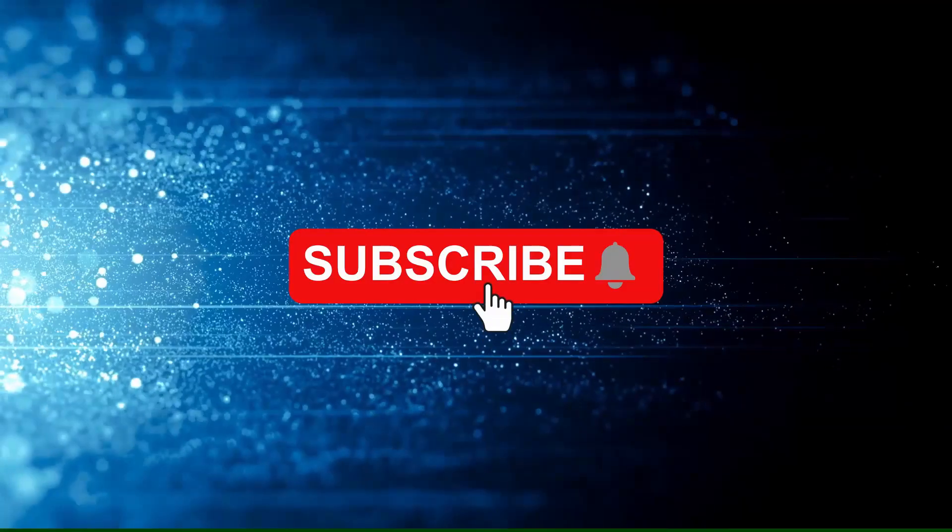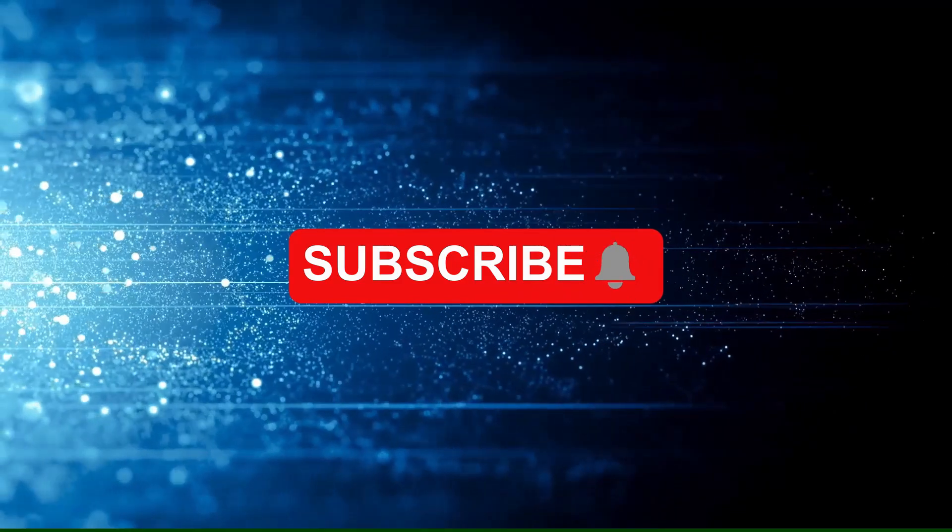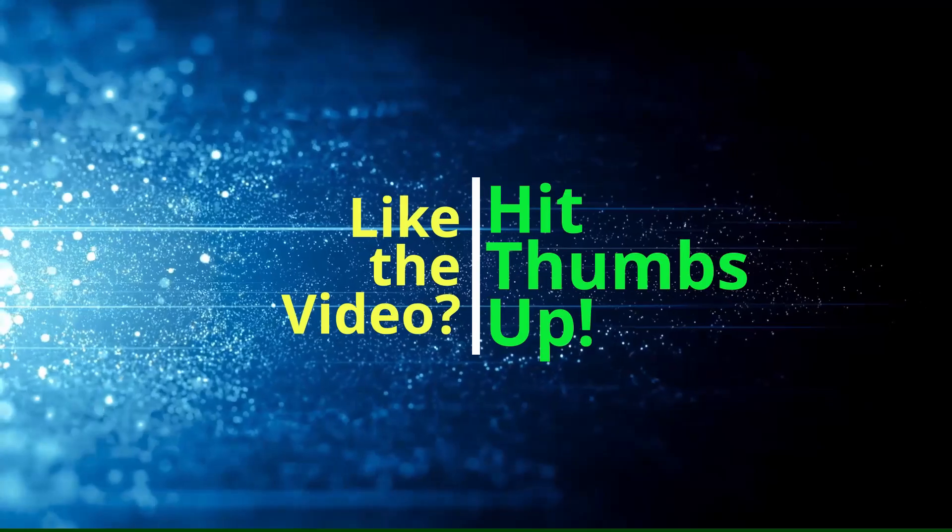Smash that subscribe button below right now and click on the bell so you don't miss out on more great content. And if you like this video give it a thumbs up and share it with your friends. Or just give it a thumbs up for yourself so that you'll always be able to come back and watch it again if you need to.